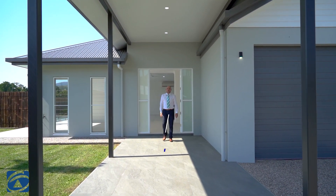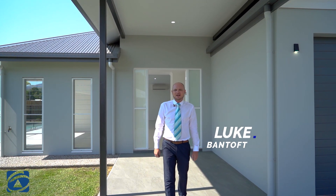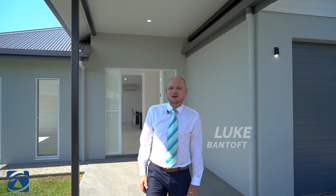Hi, Luke Bantoft here from First National Cairns Central and Cairns Beaches, located in one of Cairns' most prestigious estates and just a stone's throw from Palm Cove. Welcome to 16 Seaside Parade.